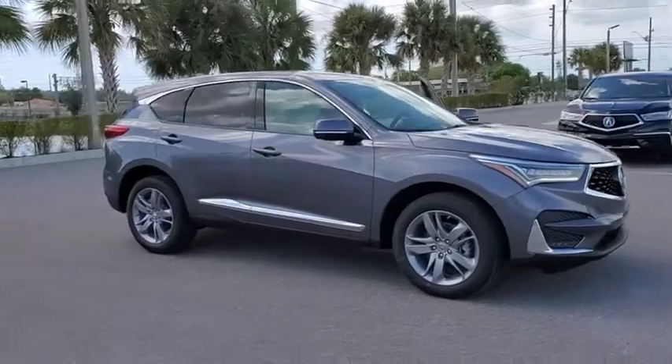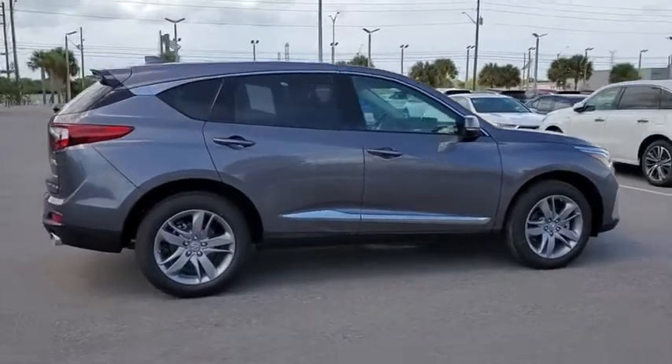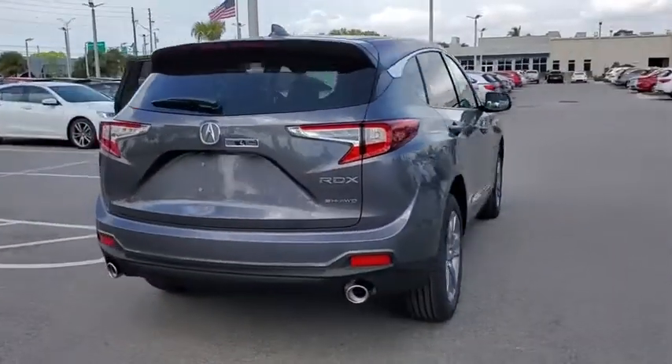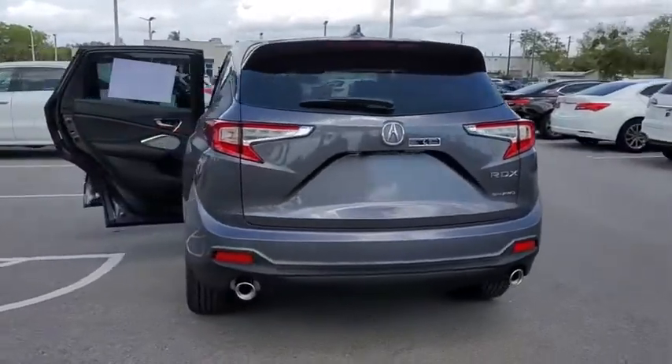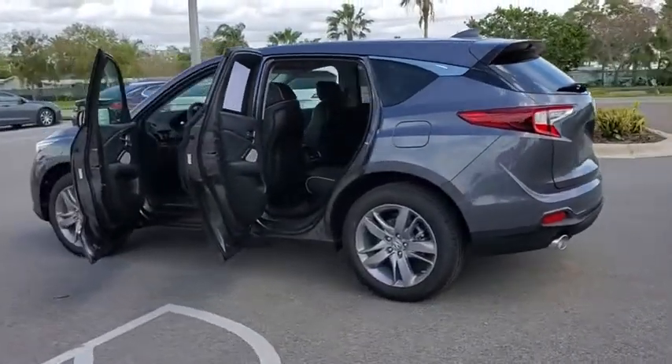Make a great choice today with the 2020 Acura RDX. Viewed as Acura's answer to BMW's sporty X3, the RDX offers a stylish interior, plenty of sport, and a nice amount of utility. Here are some of this vehicle's great options.